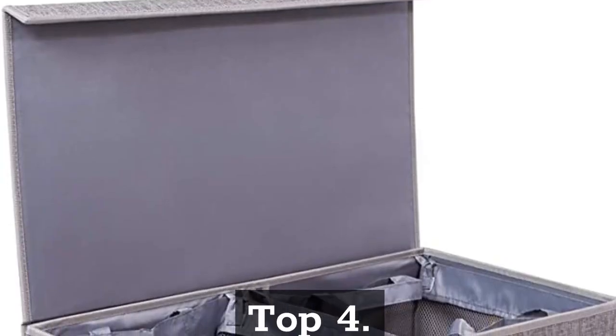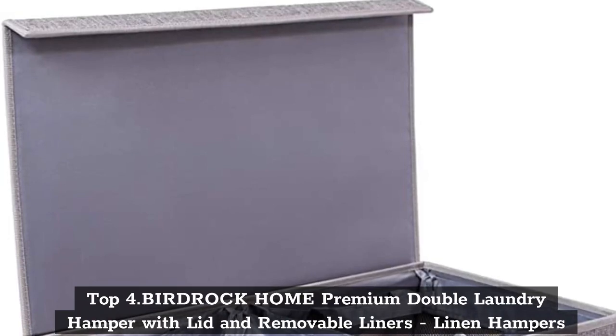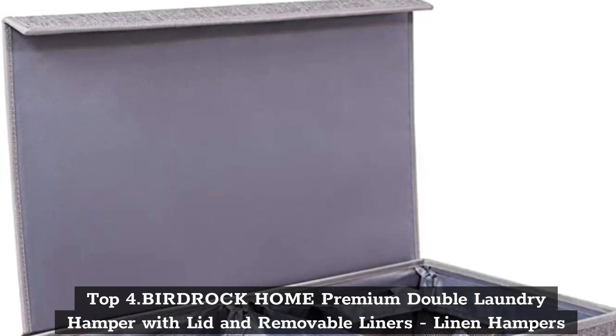Top 4: Birdrock Home Premium Double Laundry Hamper with Lid and Removable Liners — Linen Hampers.